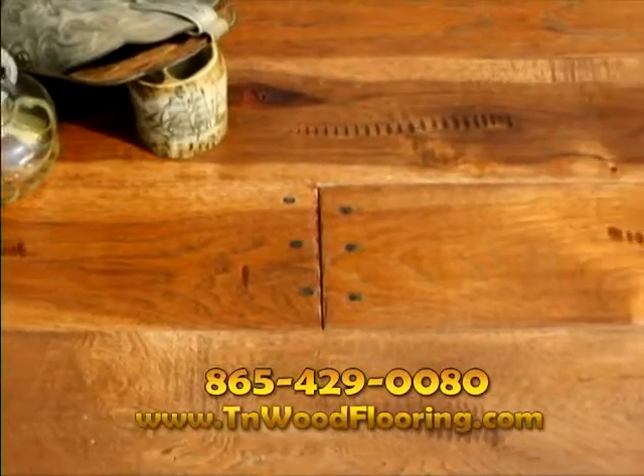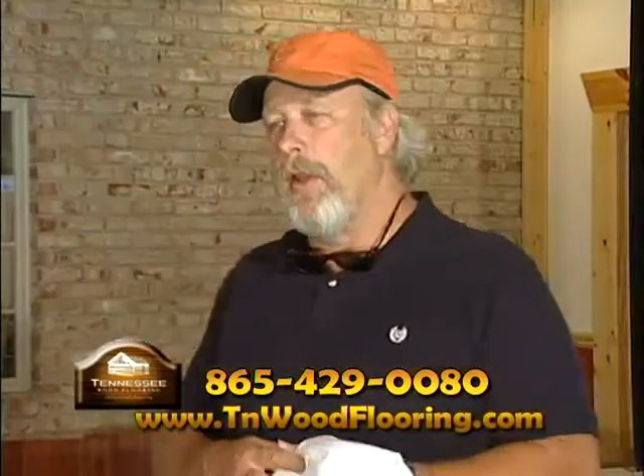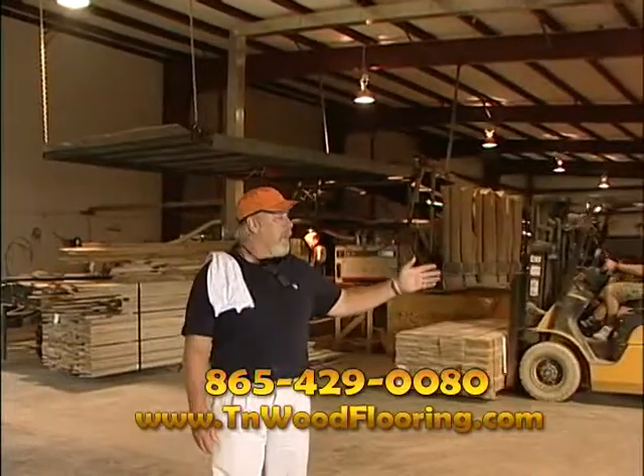So if you live in and around Huntsville and you're thinking of purchasing hardwood flooring and want to know where it comes from, give me a call, visit our web page, then come see where it's made. Tennessee Wood Flooring. It's a miracle.